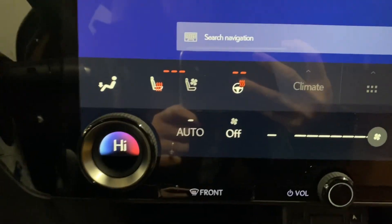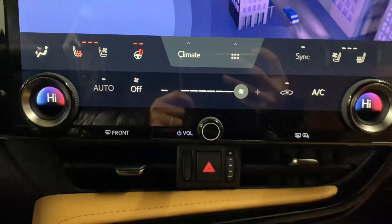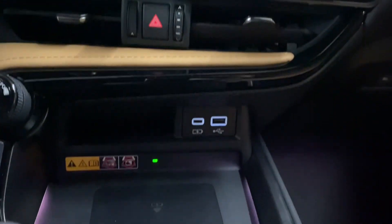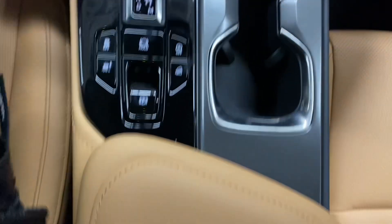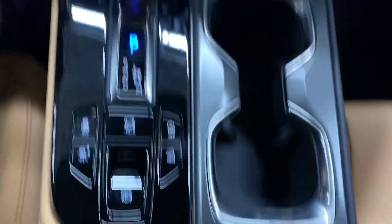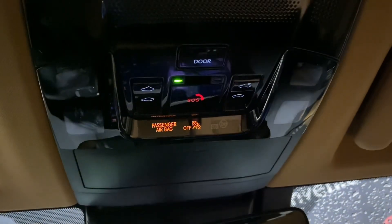You have your heated and ventilated front seats and heated steering, your dual climate controls, charging ports, a wireless charging pad with storage space underneath, your remote selector, cupholders, and storage space at your center console, and above your controls for your sunroof.